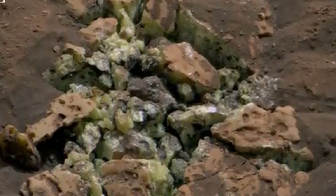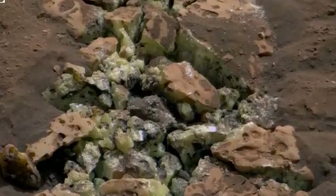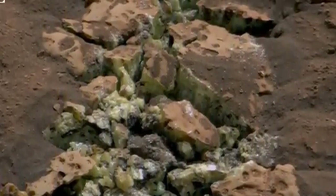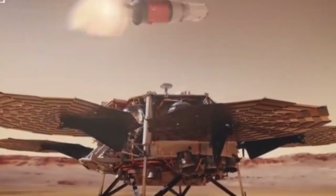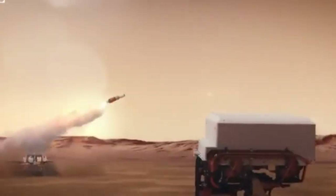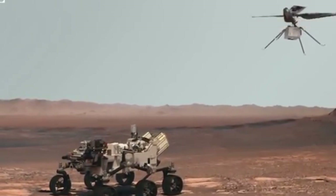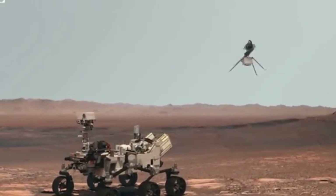The second intriguing discovery was made thousands of miles away from Perseverance. While performing routine drilling operations, the Curiosity rover accidentally cracked open a rock. Surprisingly, it turned out to be entirely made of a chemical element that was least expected. Again, this type of rock formation has never been seen on Mars.